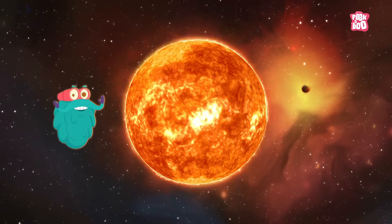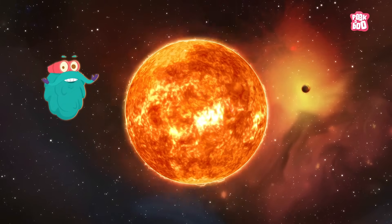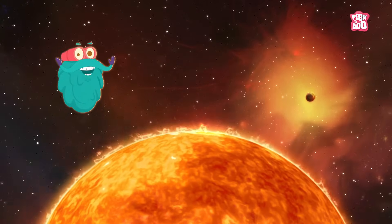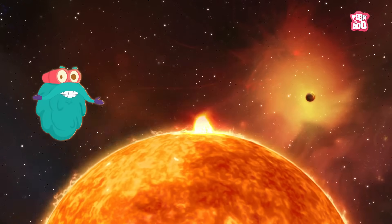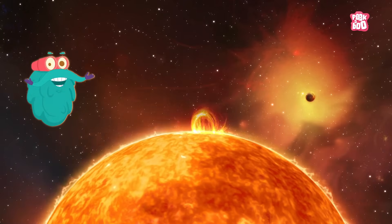When the sun does this, some areas on the surface become even brighter. These bright areas are called solar flares, and they disappear very suddenly.